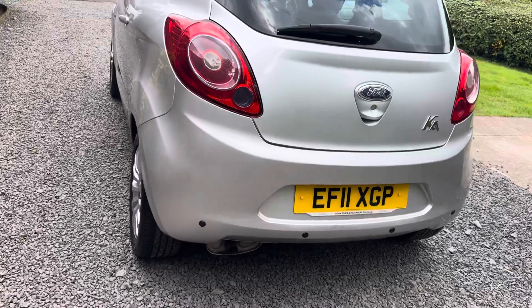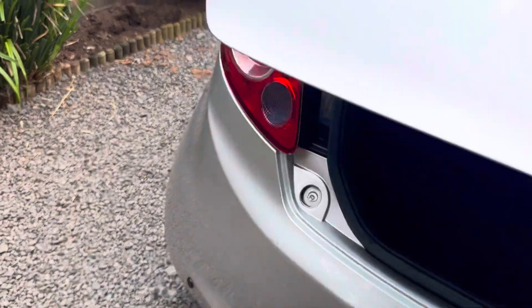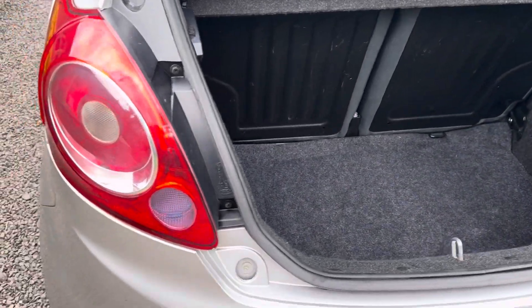This little Ka has rear parking sensors. The boot area, as per the rest of the car, is immaculately clean. Parcel shelf and tools all present and correct.